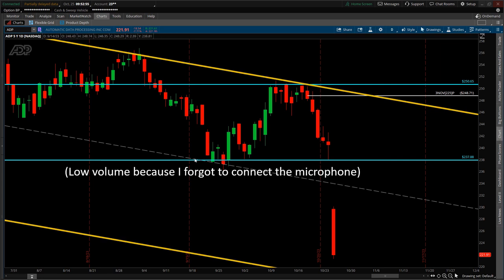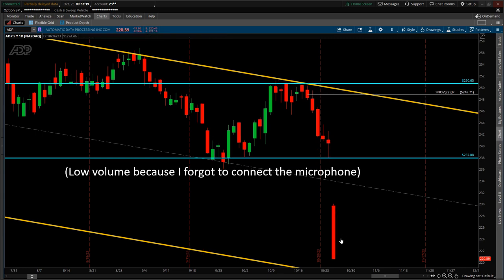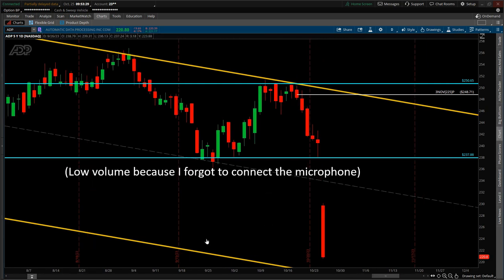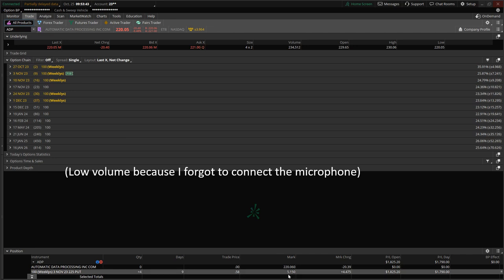Today is Wednesday, October 25th, and this is a status check on the ADP trade. There was a significant drop in price today. As of the time of recording, the spot price is $223.38, having rallied slightly. Since the data is delayed, a more real-time quote is being monitored separately. Price is now below the $225 strike price. Even though time remains in the life of the trade, with price near support, the decision is to capitalize on this move and close the position.